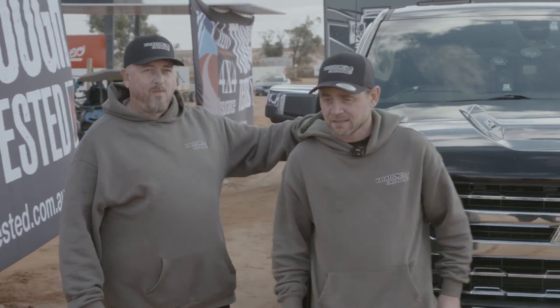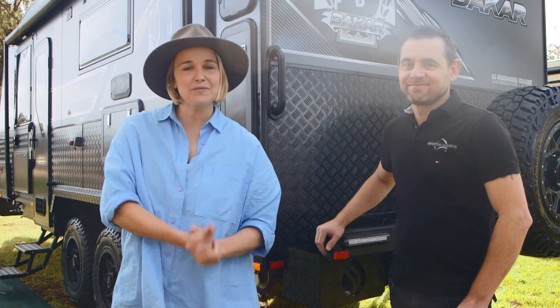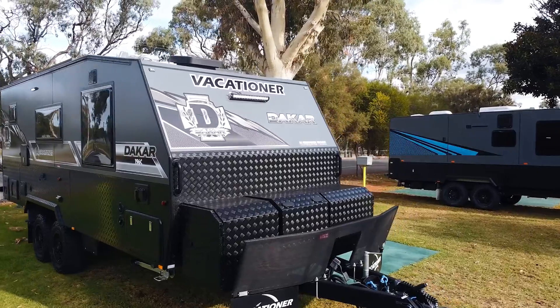The next cab off the rank is Matt Simpson from Vacationer Caravans. Let's check it out. G'day, I am here chatting with one of my all-time faves, Mr Matty Simpson from Vacationer Caravans. We're standing in front of the Dakar here. Just want to find out a bit more about the van.